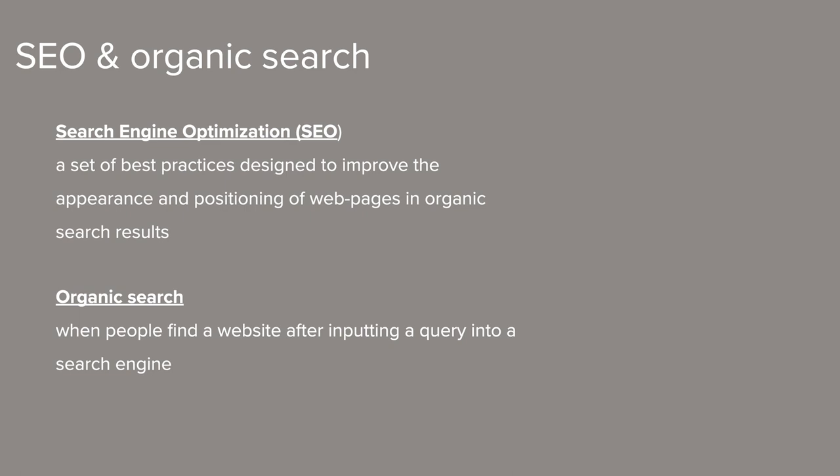Let's start at the beginning by defining the term search engine optimization, or SEO. SEO is a set of best practices designed to improve the appearance and positioning of web pages in organic search results. Organic search is the process that users go through when searching for information on search engines. For example, when I go to google.com and type in 'yoga equipment,' a bunch of businesses that sell yoga equipment will appear in search results — those results appear as a result of an organic search.